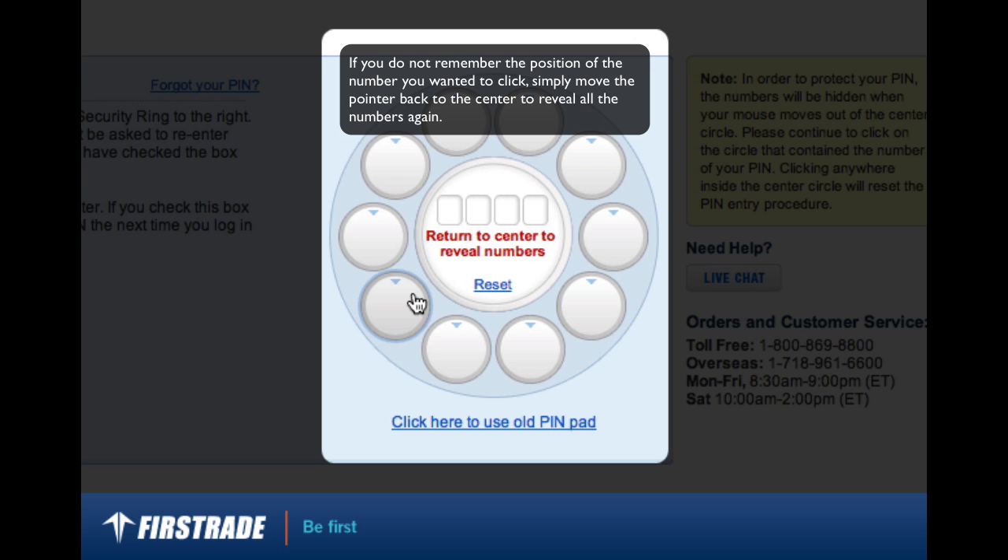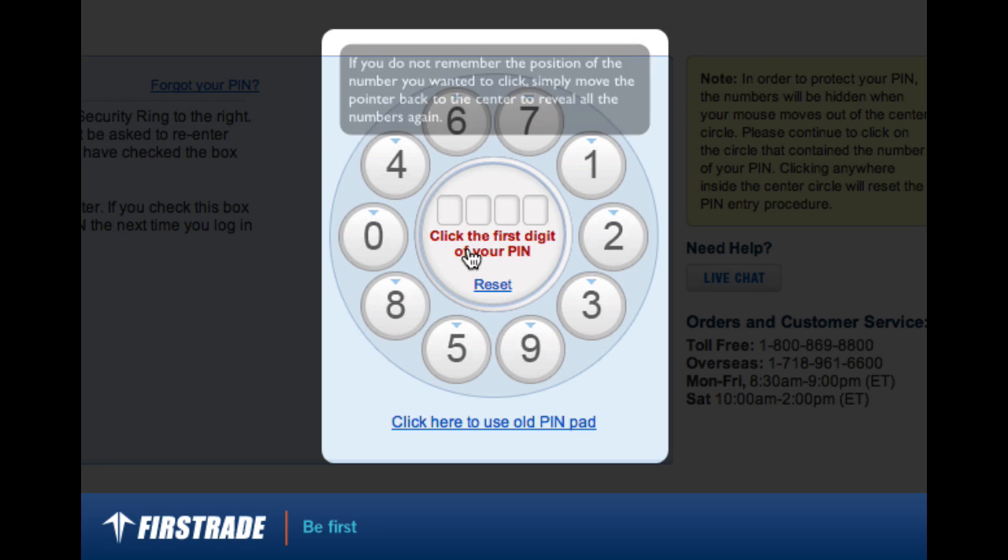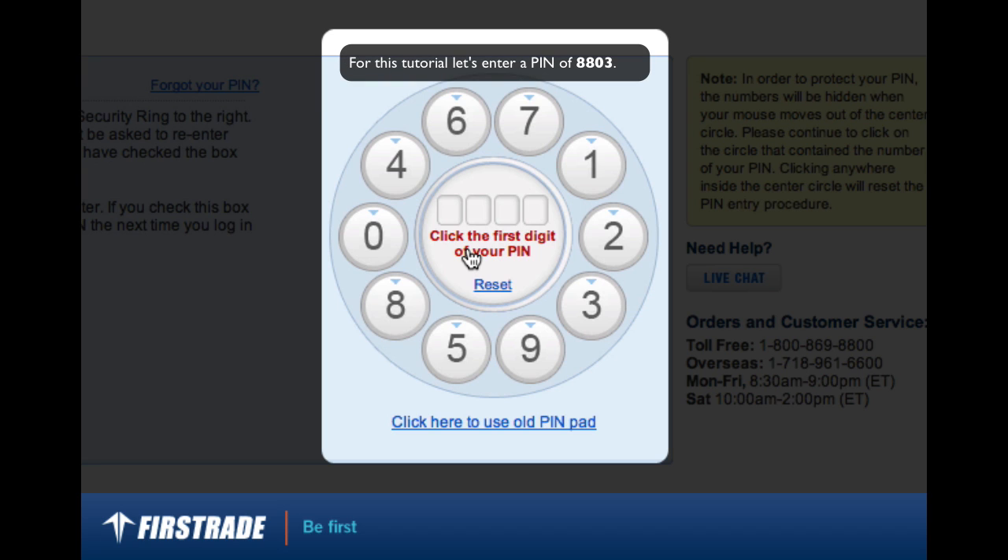If you do not remember the position of the number you wanted to click, simply move the pointer back to the center to reveal all the numbers again. For this tutorial, let's enter a PIN of 8803.